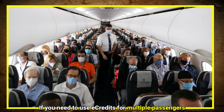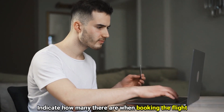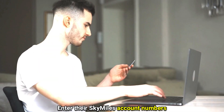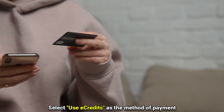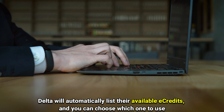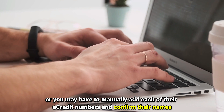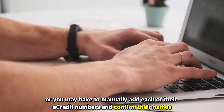If you need to use E-Credits for multiple passengers, indicate how many there are when booking the flight, and enter their SkyMiles account numbers. Select Use E-Credits as the method of payment. Delta will automatically list their available E-Credits and you can choose which one to use, or you may have to manually add each one of their E-Credit numbers and confirm their names.